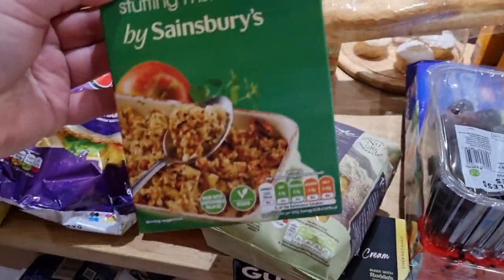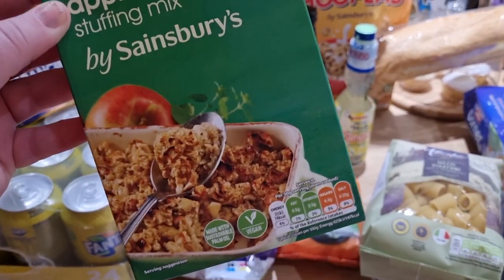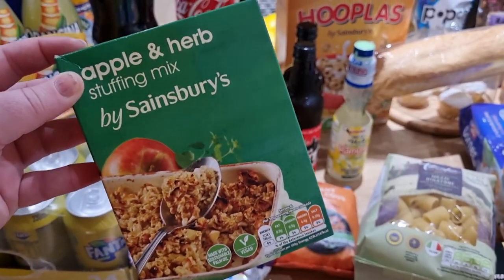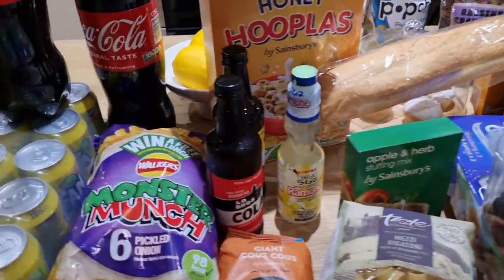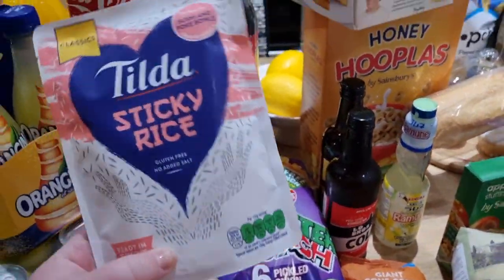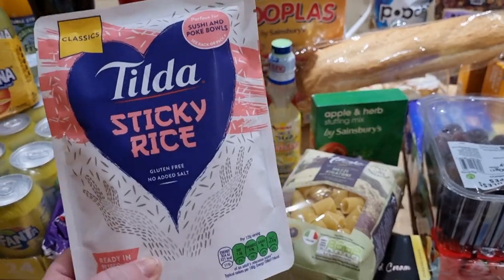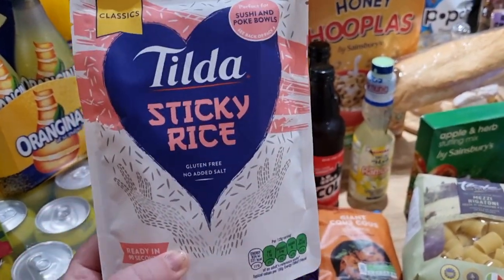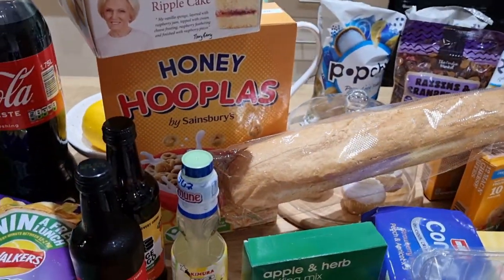I spotted this on one of the side aisles — it's an apple and herb stuffing mix and it just sounds delicious. Next time I go for Sunday lunch at my mum's house I'll take one of these. I also picked up a bag of Tilda sticky rice. They had these on for £1 as a new introductory offer product. We've got some bao buns in the freezer and chicken and veg gyozas from Costco, so we'll probably have this with those.